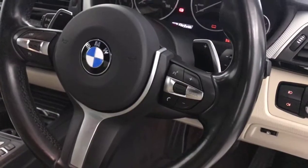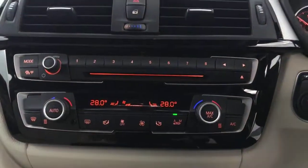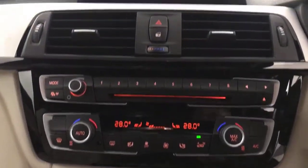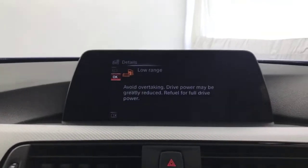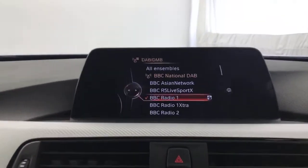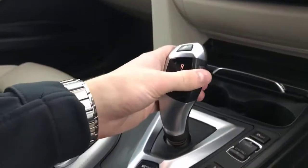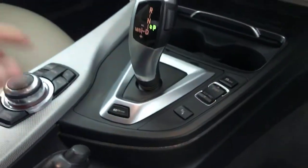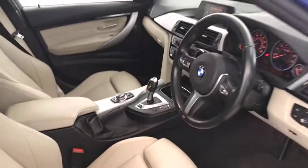There's a multifunction steering wheel with cruise control, speed limiter, and voice control. Auto lights and wipers, keyless start — just press the button and the ignition comes on. You've got dual climate control and air conditioning, a CD player, radio controls, iDrive with satellite navigation, DAB radio, Bluetooth, and loads of other features. There's a gear selector with different drive modes. And there we have it — a 2017 BMW 330e.